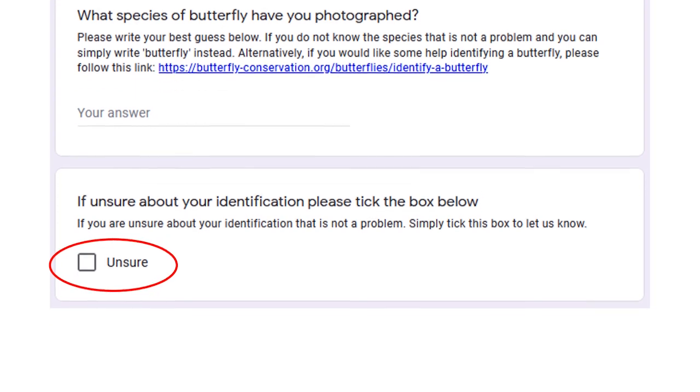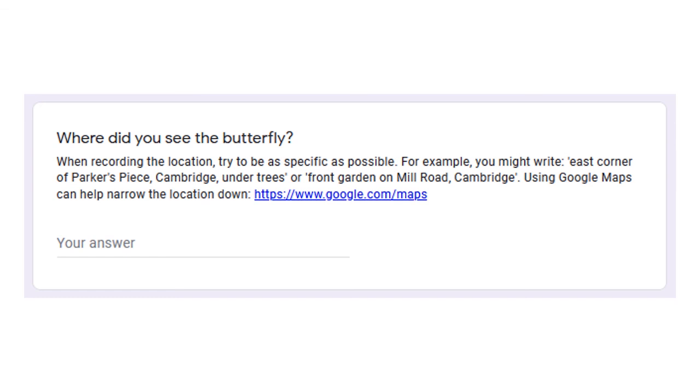The form will then ask, where did you see the butterfly? When recording the location, try to be as specific as possible. For example, you might write 'east corner of Parker's Piece, Cambridge, under trees', or 'front garden on Mill Road, Cambridge'. Using Google Maps can be a helpful tool for narrowing down the location. Being specific will help us upload the butterfly sightings onto a map using the wildlife recording website iRecord, which will allow you to see where the different species have been spotted once the butterfly challenge ends.